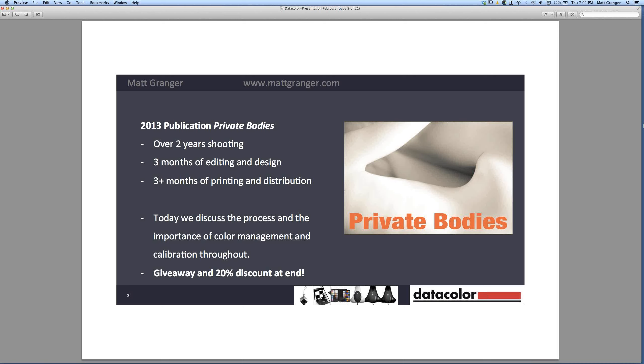I was shooting for about two and a half years for that project all around the world, and the amount of work involved in putting together a book you really shouldn't underestimate. Shooting is one thing, editing is another, and then the actual book process itself is a big job. But the rewards are really there.